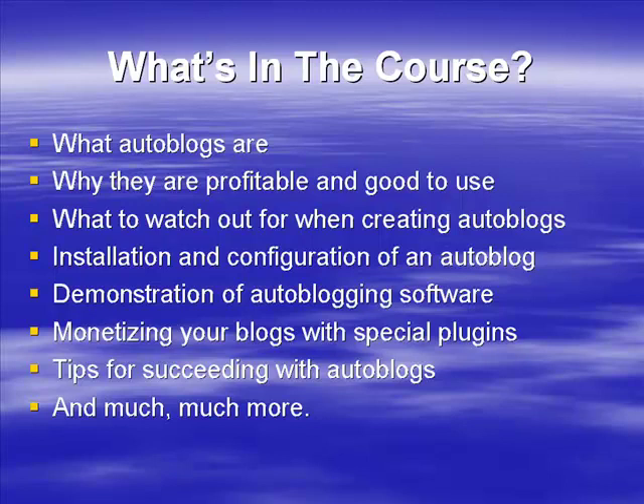And of course there's going to be much more. An auto blog network can make you a lot of money, running on autopilot with nothing for you to do. Down the line, once they're making money, you can always sell them on. You can earn from affiliate commissions, AdSense, or any other type of advertising. We're going to go into a lot more detail in the next video about what an auto blog is and how they work.